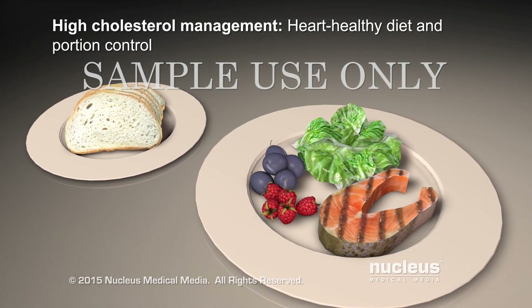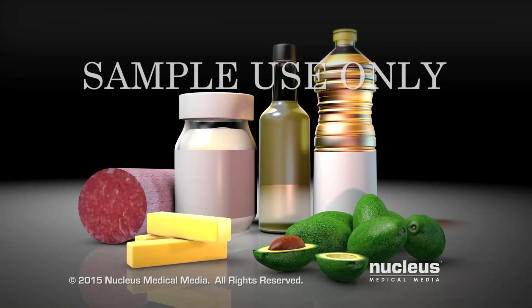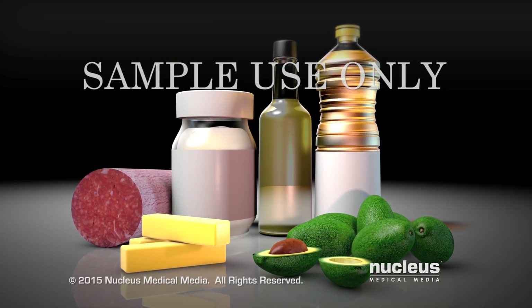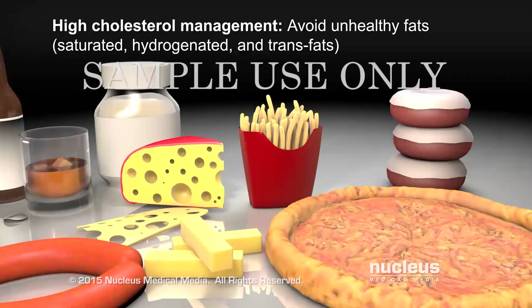If your cholesterol levels are too high, it's important to eat a heart-healthy diet. To eat a heart-healthy diet, you need to understand how the types of fats you eat can affect your cholesterol level. For example,